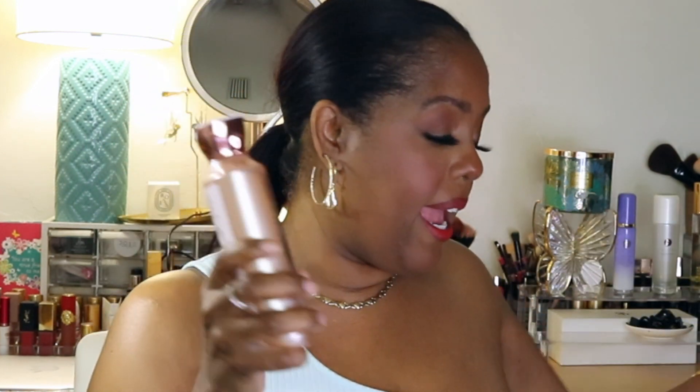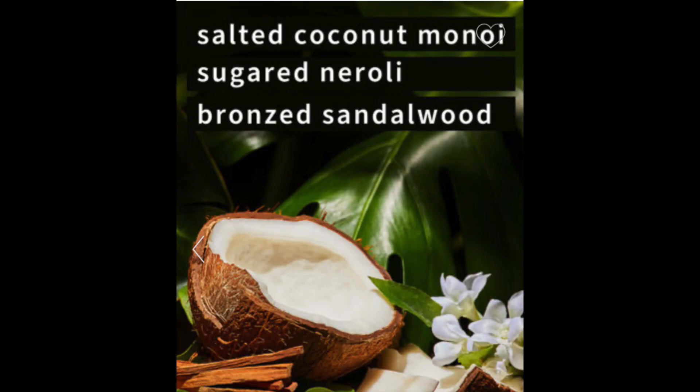I did pick up the Coco Paradise lotion. I also got the body gel — and if you know, you know, it smells amazing. I'll put the scent notes up so you'll know what they are. I also picked up a large fragrance mist. I only got one — I wish I would have gotten two in hindsight. During the sale I also picked up the bar of soap, which I'm really happy about.